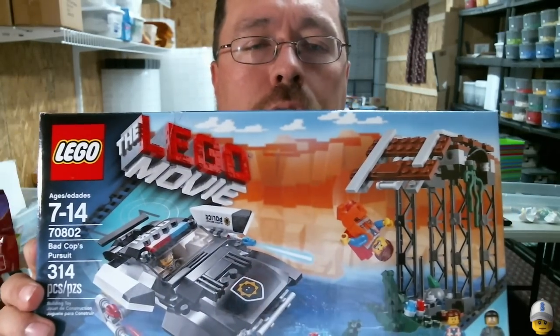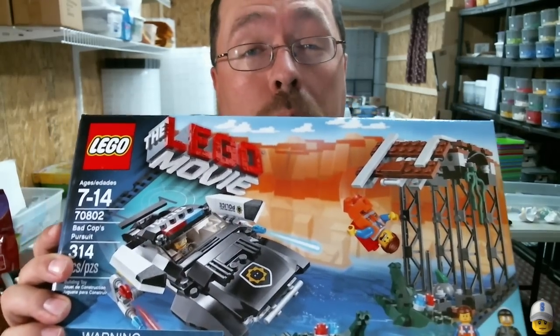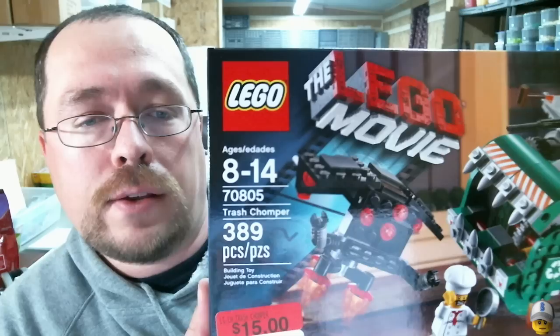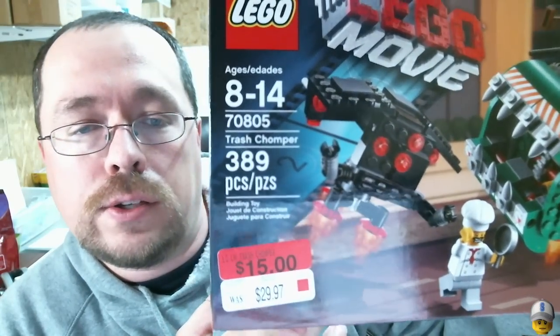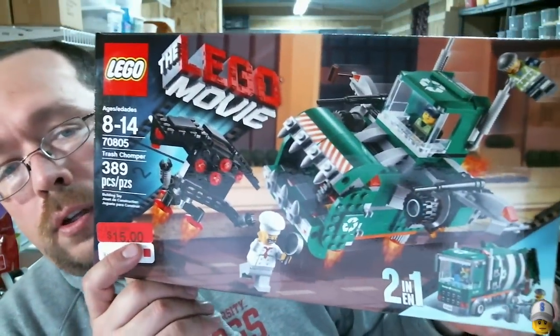At this same Walmart I was really shocked by this find, and I was mad they didn't have more. The tag on the shelf was marked clearance, 50% off. Set 70802, Bad Cop's Pursuit — it was $15, normally a $29 set. That's actually what I paid for them at Target when I found them on clearance, so it's rare that Walmart matches Target. I also had one of the Trash Chomper — set 70805 — with the sticker on it at $15. Can't beat it.